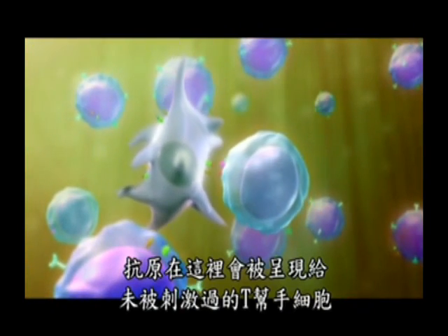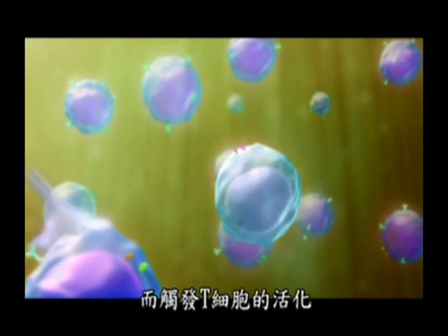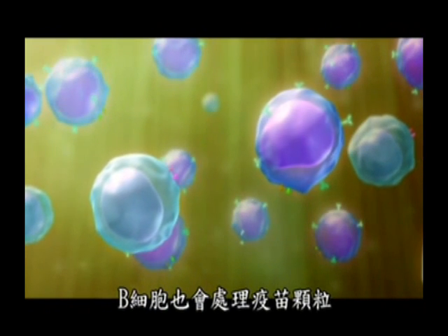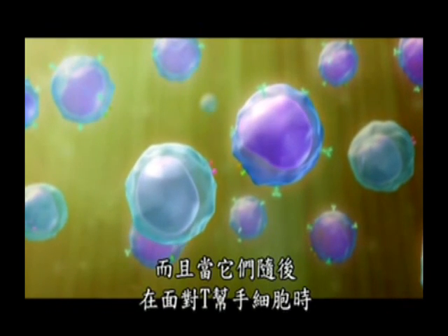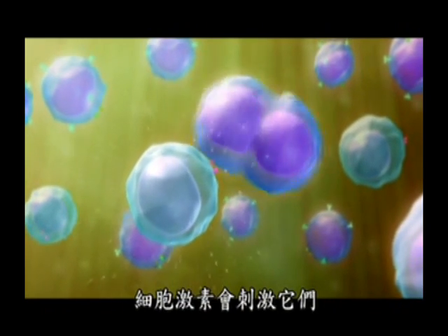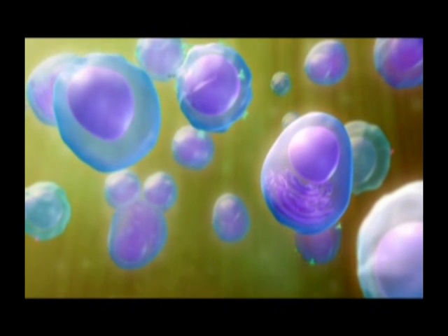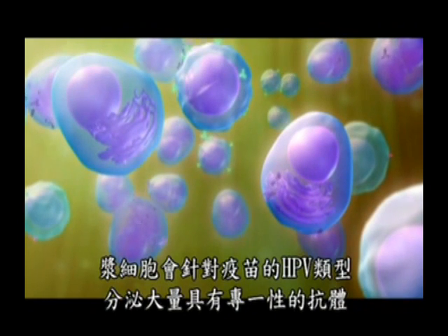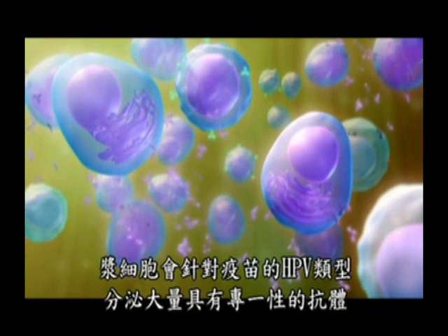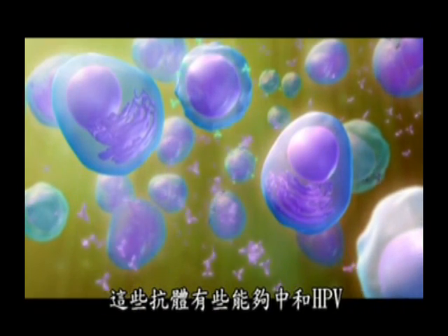Here, the antigen is presented to naive T helper cells, triggering T cell activation. B cells also process the vaccine particles, and when they subsequently encounter T helper cells, cytokines stimulate their differentiation into plasma cells and memory B cells. The plasma cells secrete high levels of antibodies specific to the HPV types targeted by the vaccine. Some of these antibodies are capable of neutralizing HPV.